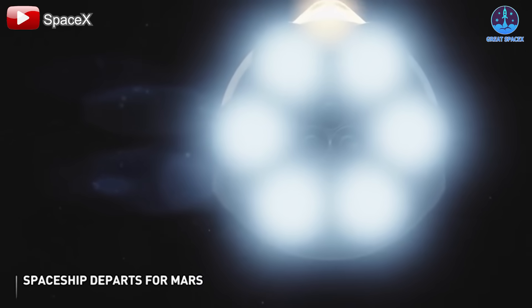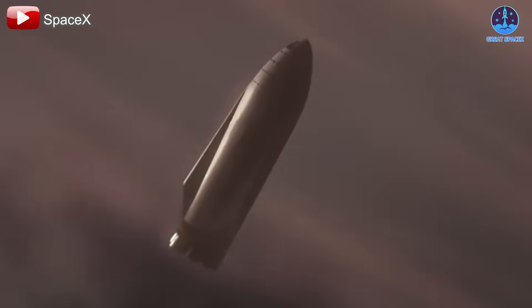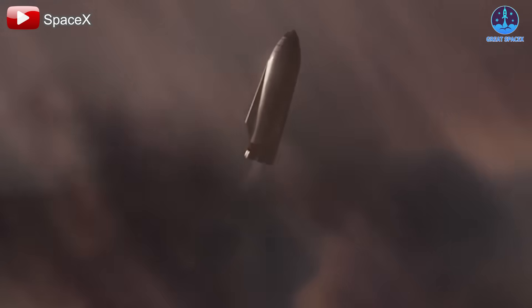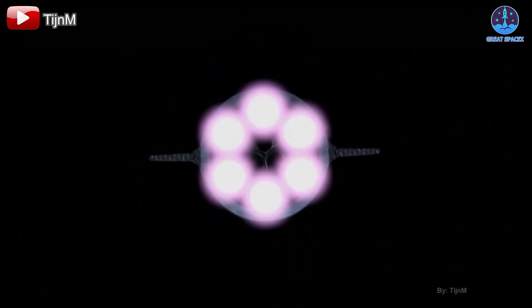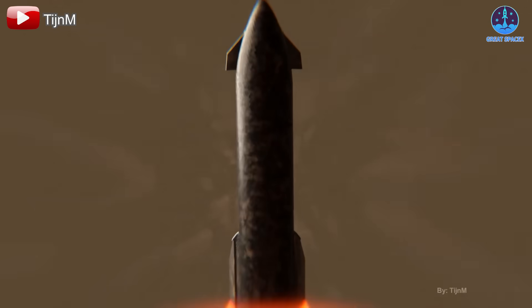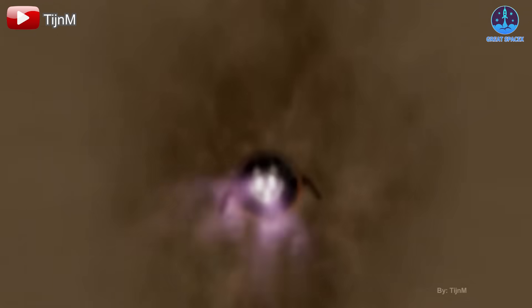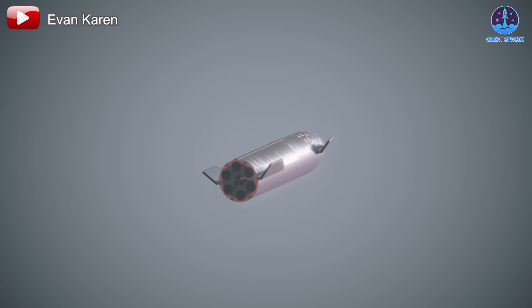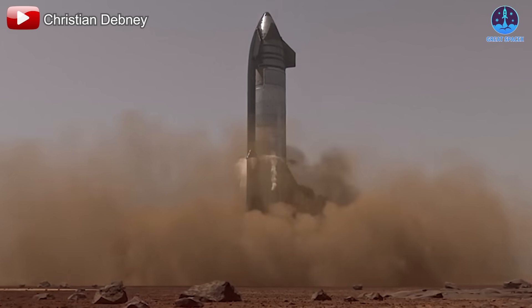The origins of the Raptor engine can be traced back to SpaceX's earliest ambitions of reaching Mars. Long before the first prototypes were built, Musk had envisioned a highly efficient, reusable, and powerful propulsion system capable of supporting interplanetary travel. The idea was not just to build an engine that could rival contemporary designs, but to create one that would surpass them in efficiency, thrust, and reusability. The path to achieving this goal, however, was far from straightforward.